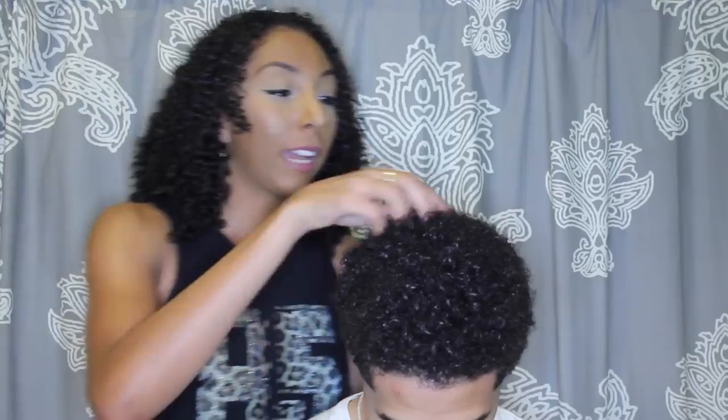So this is how the finished product looks with the styling smoothie. I'm going to put your head down a little bit — these are the results. They definitely create some definition and it smells really good. But I want to take it one step further.